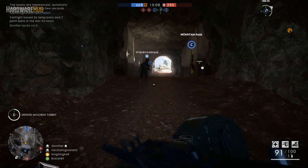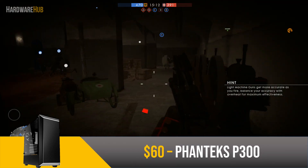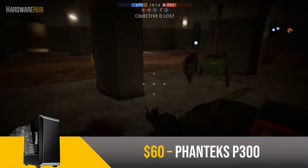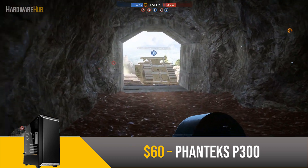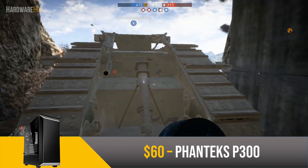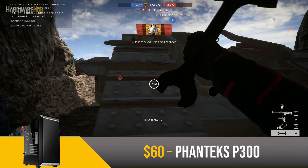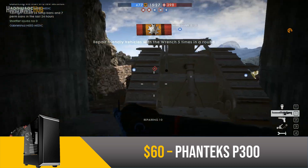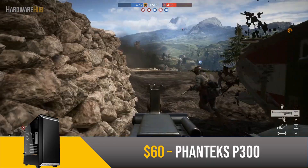Now for the case, we went with the Phanteks P300 for $60. This is a very premium case with a tempered glass side panel and a PSU shroud. Building in it is easy as you have quite a bit of room, a PSU shroud to hide your cables, and well-placed routing holes. Airflow is going to be decent as well since it is relatively spacious and has a few fan mounts. This case has pretty much every useful feature in an attractive package.